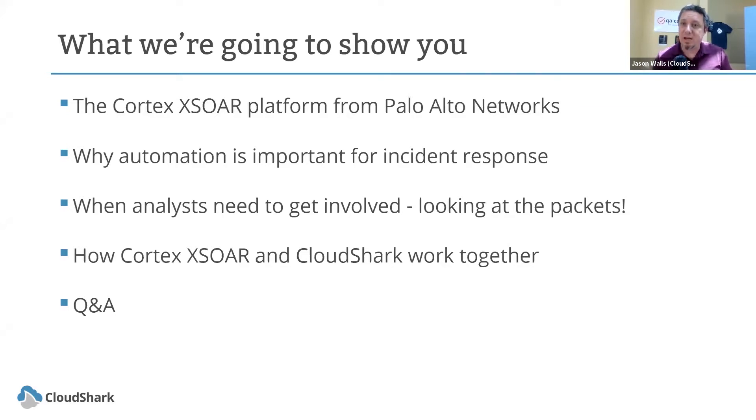Eventually, when it comes down to certain incidents, you have to get your analysts involved. When analysts have to get involved, it's best for them to be able to look at the packet captures, because packet captures have all the data you need of what happened and provide a complete picture of everything that happened on the network.